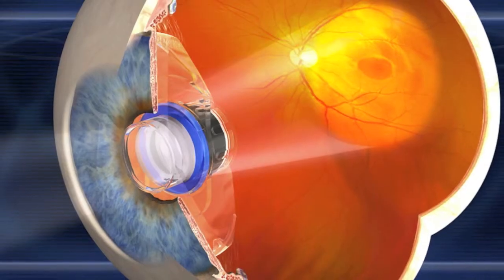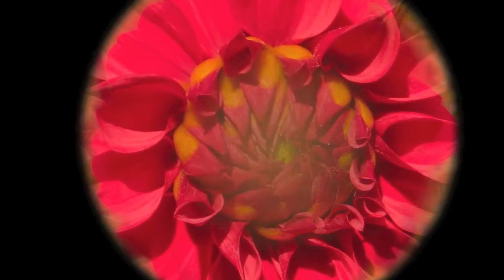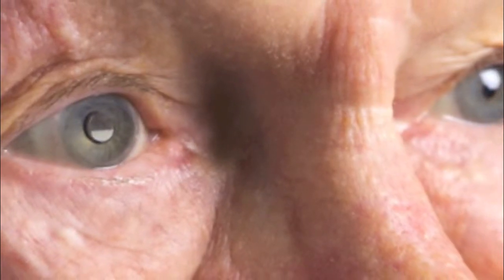The telescopic implant replaces the natural lens behind the pupil. Due to its positioning, it does not allow for peripheral or side vision. In the CentraSight treatment program, if I had the implant in my right eye, I'd be using this eye to look at the walk sign at a crosswalk, and I'd be using my left eye for peripheral or side vision to help me detect if cars are coming from the side as I'm looking straight ahead.